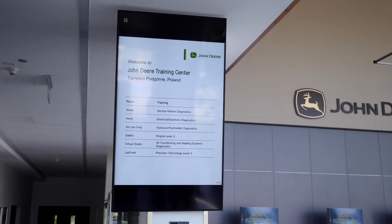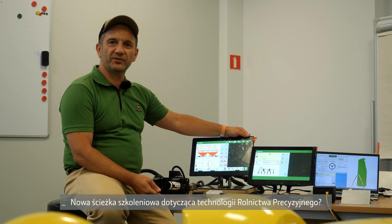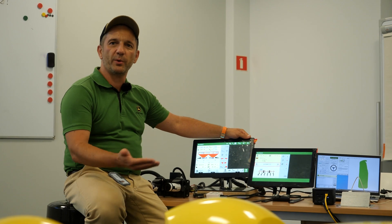Welcome to the John Deere Training Center and Training Shared Services in Poland. We have a new Precision Technology Curriculum for you.